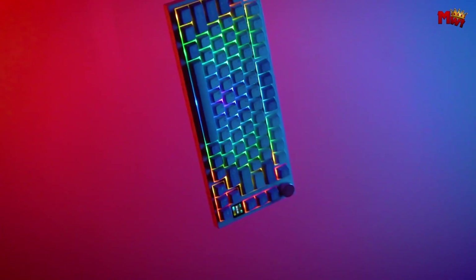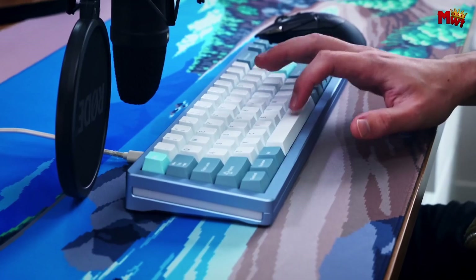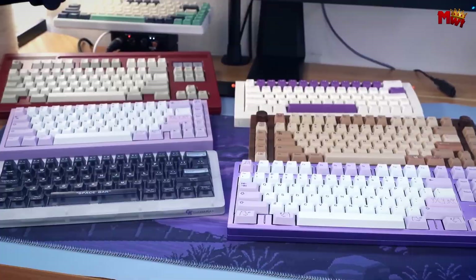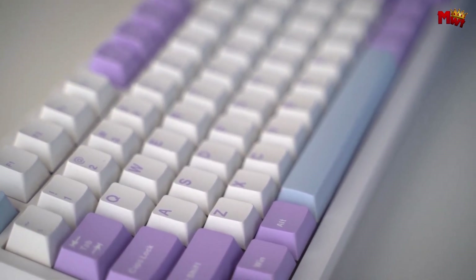In the world of computer peripherals, customized keyboards stand out as a unique blend of functionality and personal expression. Tailoring a keyboard to fit your specific needs and preferences not only enhances your typing experience, but also adds a touch of individuality to your workspace.